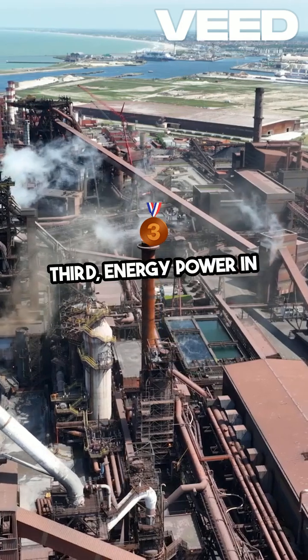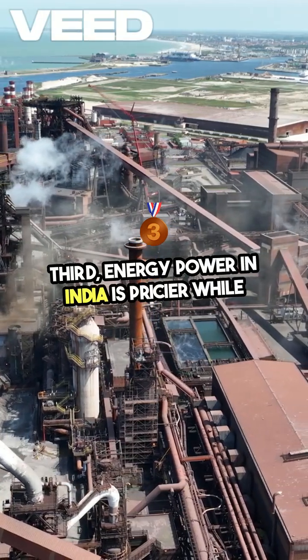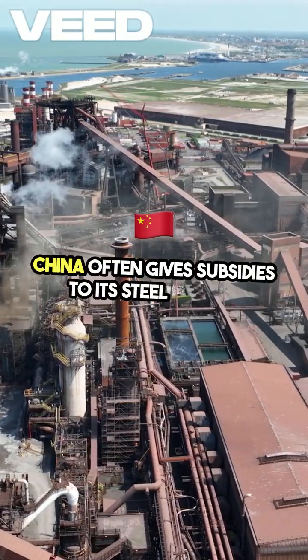Third, energy. Power in India is pricier, while China often gives subsidies to its steel plants.